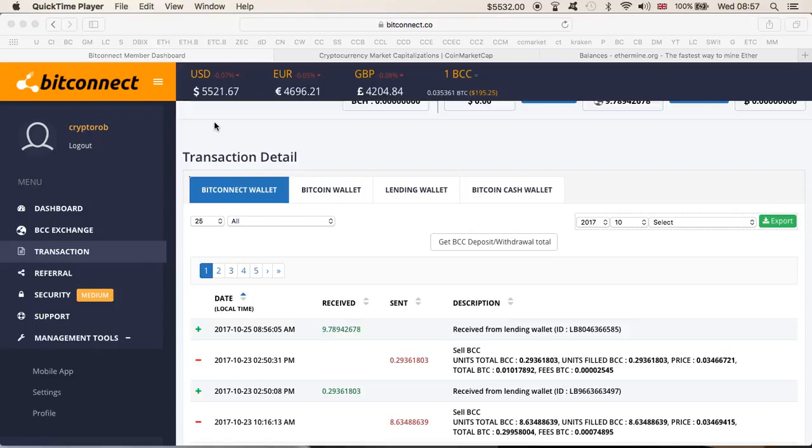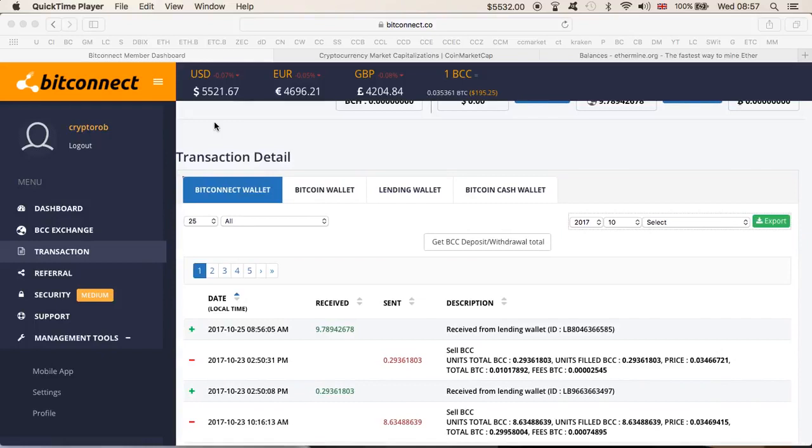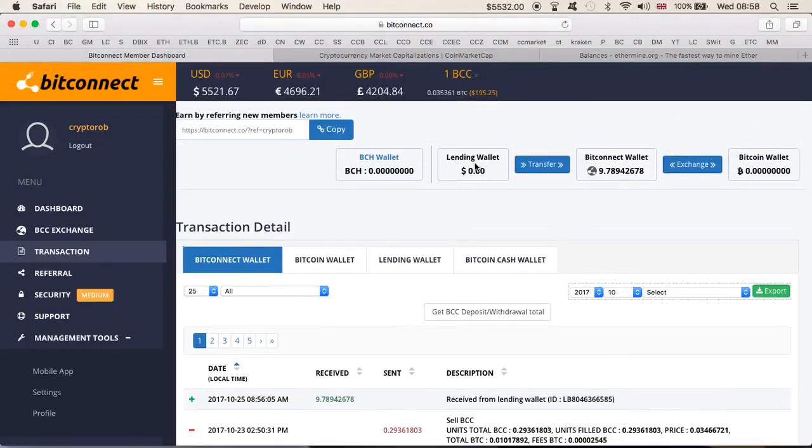Thanks for coming back. Quick video — I wasn't planning to make it, but I remember that lots of people are constantly asking me: can I actually show on my channel that I am taking profits out of BitConnect? So as the Bitcoin price is down, I think it's a very good time to take some profits out. We can buy more BCC tokens and more Bitcoin. Can you show us that you are actually transferring profits from BitConnect out to a Bitcoin wallet? So let's do it.